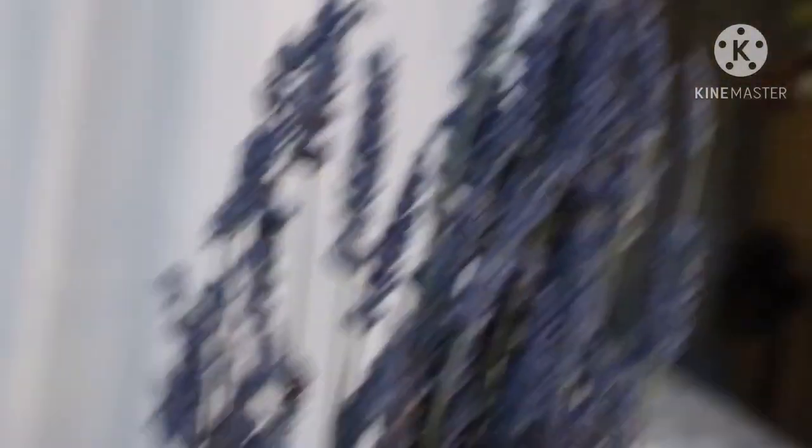And now we have to show our whole house. First, these are the lavenders — you can see them, they look quite nice and beautiful. And this is our money tree. See, there's a lot of money there.